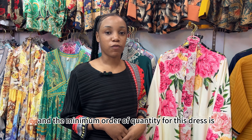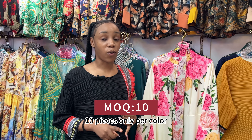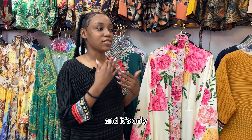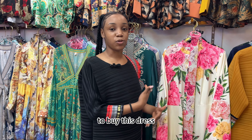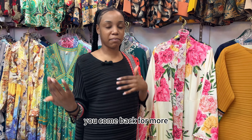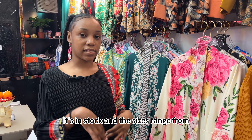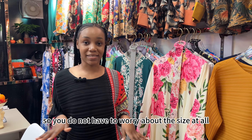The minimum order quantity for this dress is only 10 pieces per color. The supplier is giving you a chance to try it out, and if you like it you can come back for more. This dress is currently in stock, and the sizes range from medium to 2XL, so you don't have to worry about sizing at all.